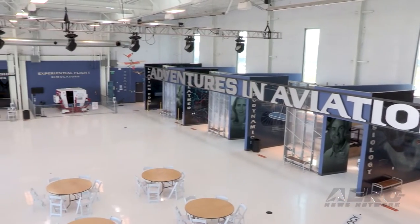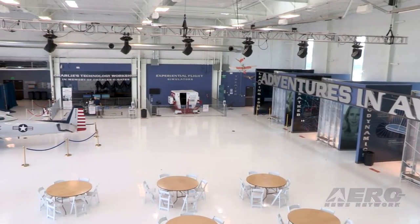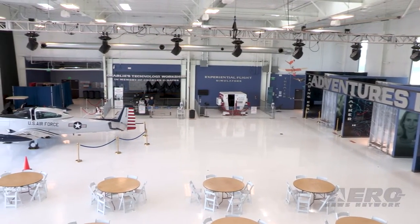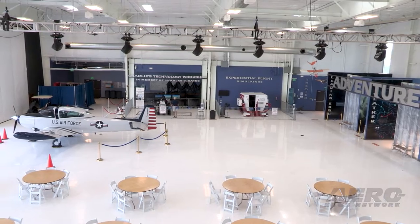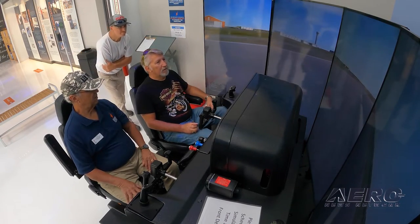We also rent those simulators, so as a pilot is going through the high cost of flying, they can do a lot of their flight time in a simulator, build up those muscle memories, and get used to it before they go out and utilize an aircraft — hopefully reducing that cost.